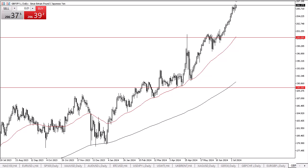A pullback at this point in time would be looking toward the 205 yen level as potential support. On the other hand, if we break down below there, then we could be looking at a move down to the 200 yen level, which would be an excellent value opportunity. All things being equal, this is a market that will continue to be very noisy.